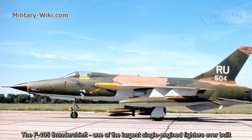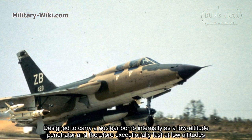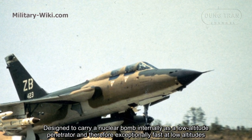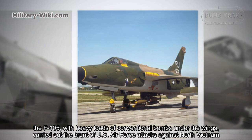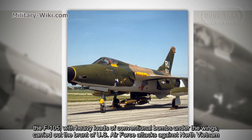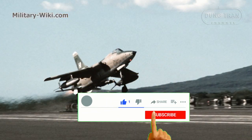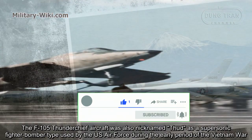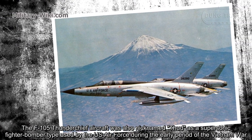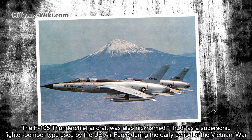The F-105 Thunderchief, one of the largest single-engine fighters ever built, was designed to carry a nuclear bomb internally as a low-altitude penetrator, making it exceptionally fast at low altitude. With heavy loads of conventional bombs under the wings, it carried the brunt of U.S. Air Force attacks against North Vietnam. The F-105 was also nicknamed 'THUD' and served as a supersonic fighter-bomber during the early period of the Vietnam War.